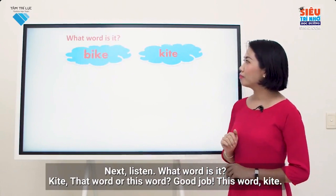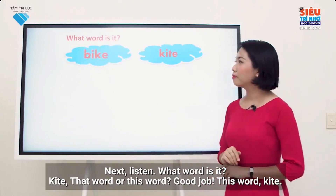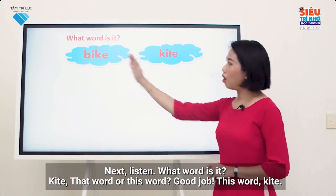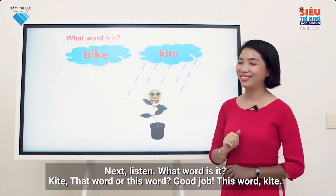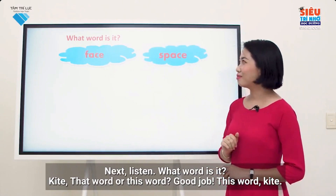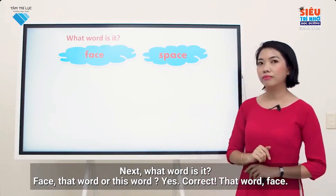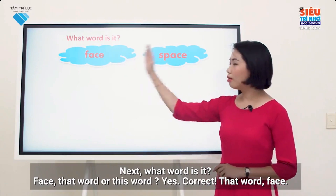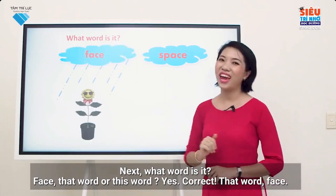Next, listen. What word is it? I — kite. Kite. That word or this word? Good job. This word — kite. Next, what word is it? A — face. Face. That word or this word? Yes, correct. That word — face.